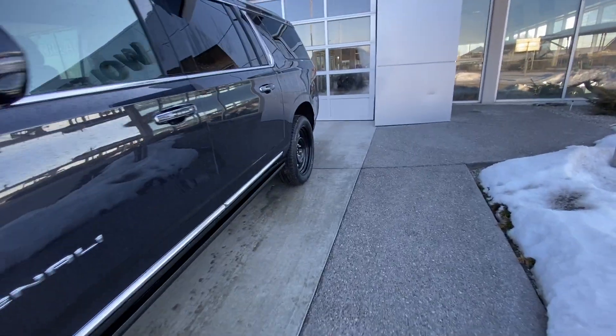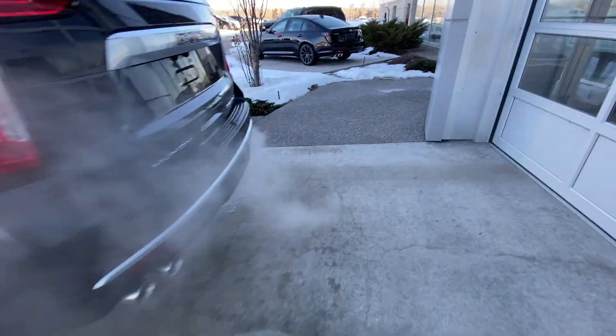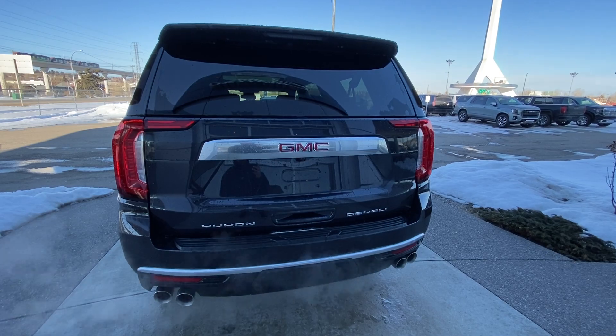Breaking our way down to the backside: rear tinted privacy windows. This is the XL, so you have the elongated body and extra trunk room in the rear, quad tipped exhaust system, trailer tow package, LED brake lights, and the height adjustable trunk release.